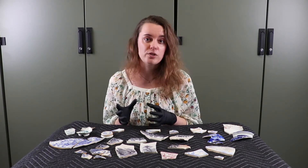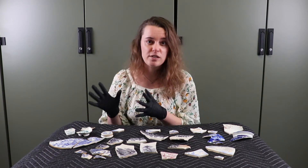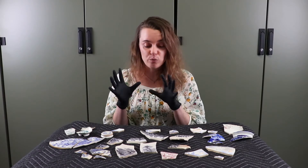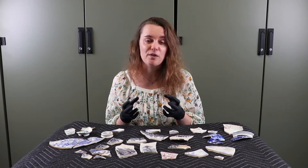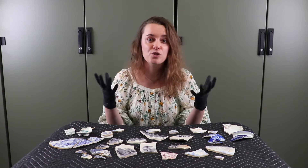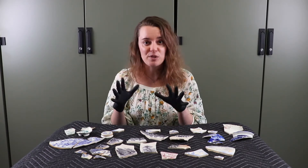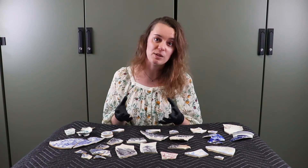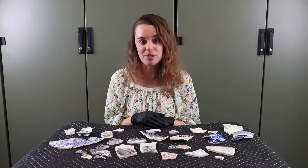A lot of the pieces we have here at Fort Ticonderoga date from the first half of the 19th century — there are a few that date later, but it's interesting how many date from this first half. They have some really wonderful designs on them that speak to the romantic era, which culture had really been adapting from different stories and art. We also have some great makers marks that tell us about who was making these pieces.